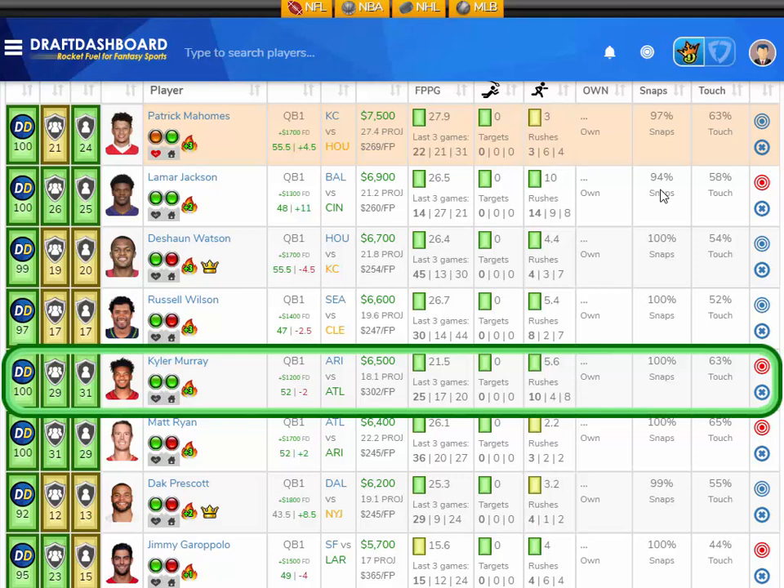He's projected at 18.1 fantasy points here in week 6. Vegas thinks there's going to be 52 points scored in this game, with Atlanta favored by 2, so Arizona should be trailing and Kyler Murray is going to need to use his legs and throw the ball downfield. This is a home game for Kyler Murray. I like Kyler Murray here versus the Atlanta Falcons.